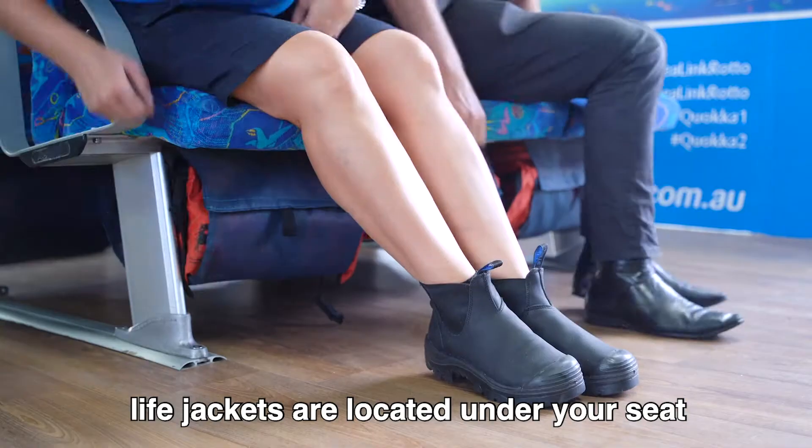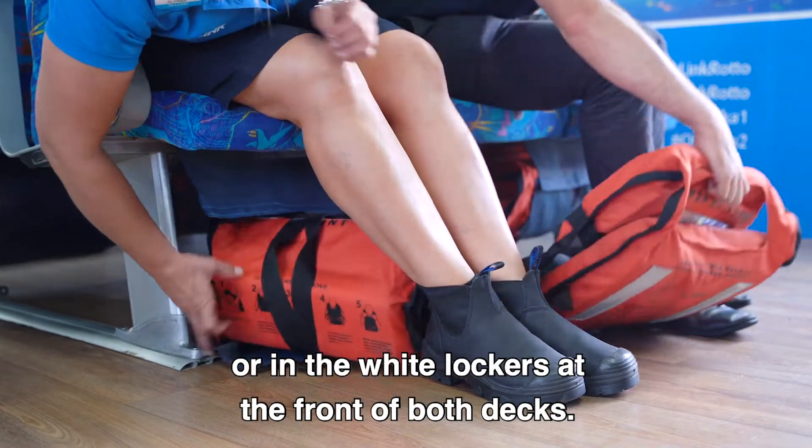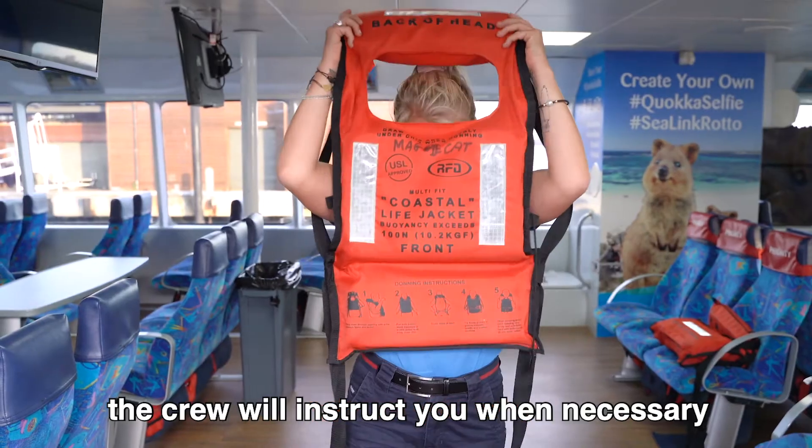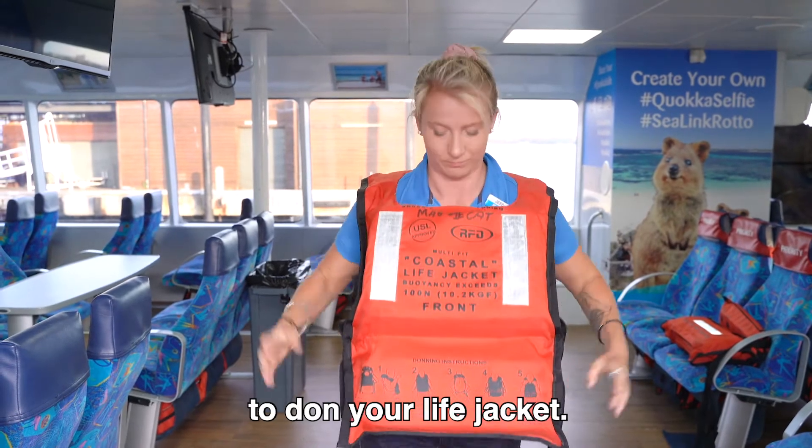Life jackets are located under your seat or in the white lockers at the front of both decks. Children's life jackets will be distributed by the crew. The crew will instruct you when necessary to don your life jacket.